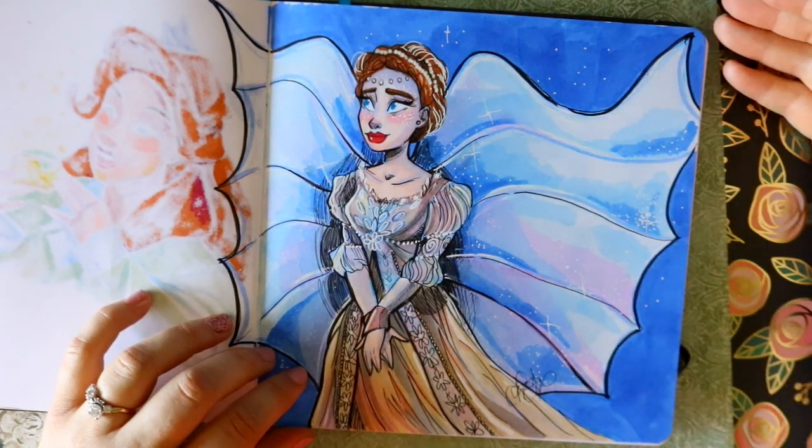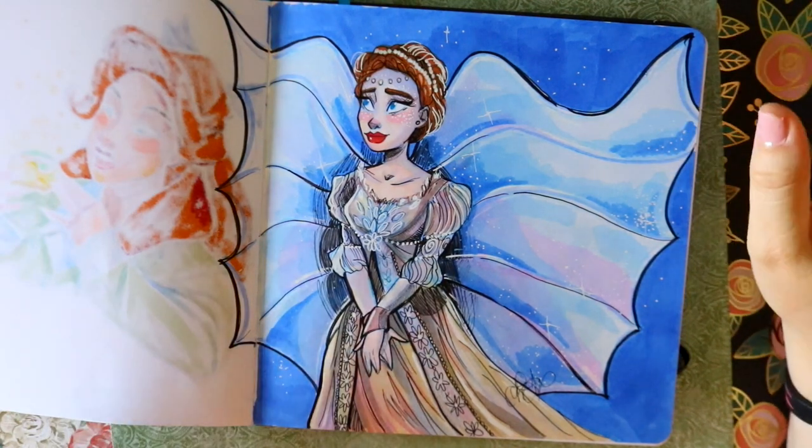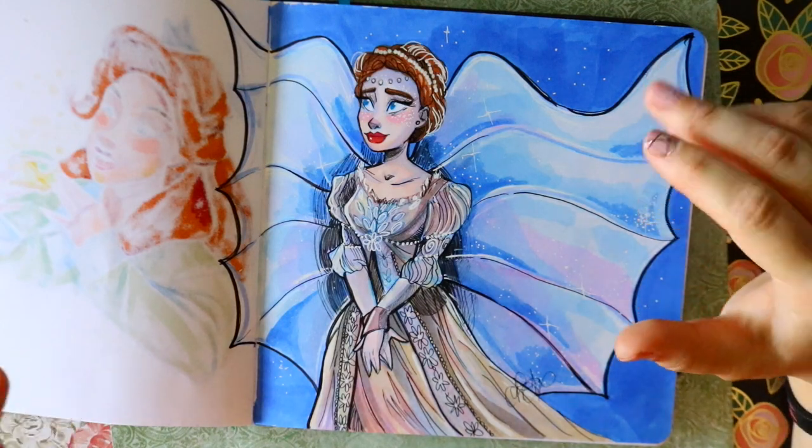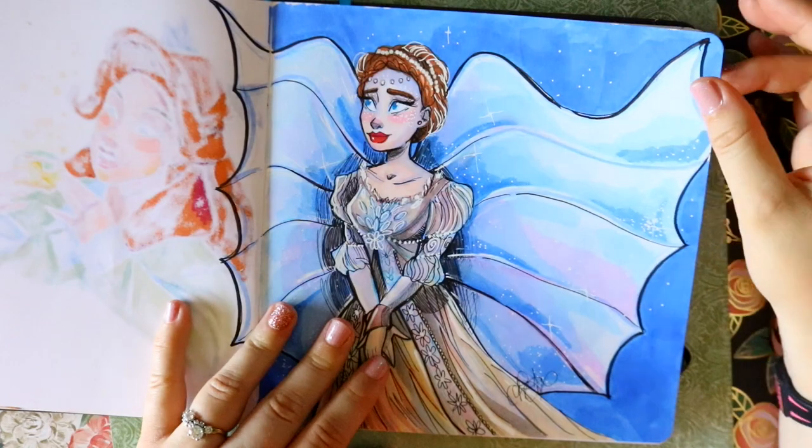I made a tribute for them, so this is Drew Barrymore from Ever After - one of my all-time favorite Cinderella retellings. I watch this all the time. It was like a VHS tape that was always in my little basket of VHS tapes every time we went on a trip somewhere.